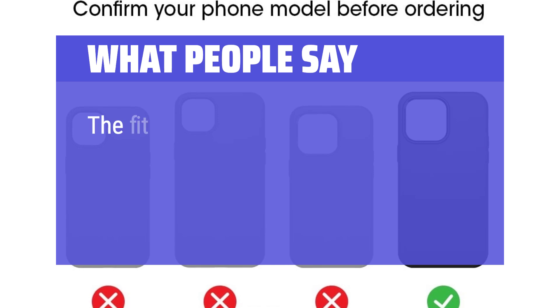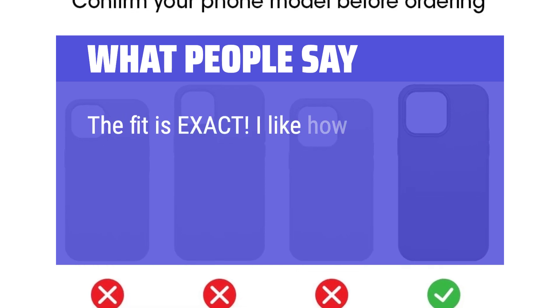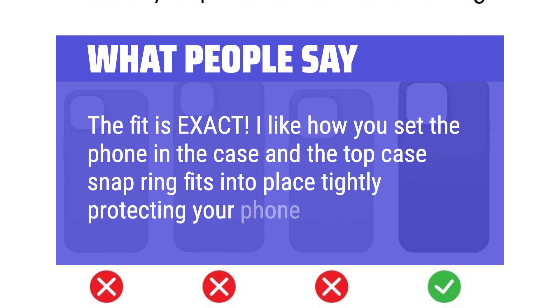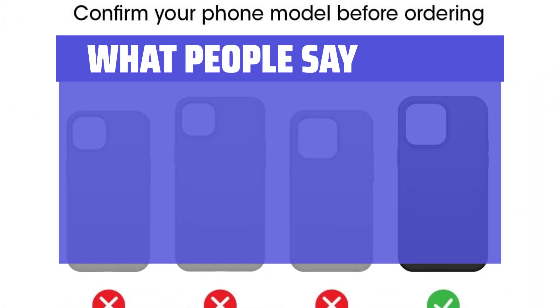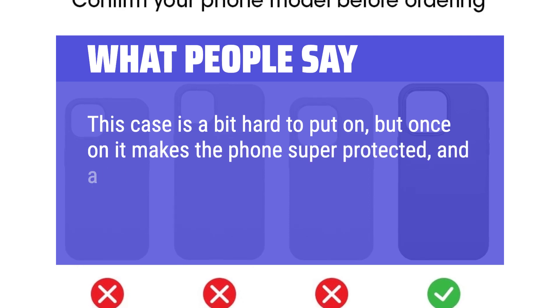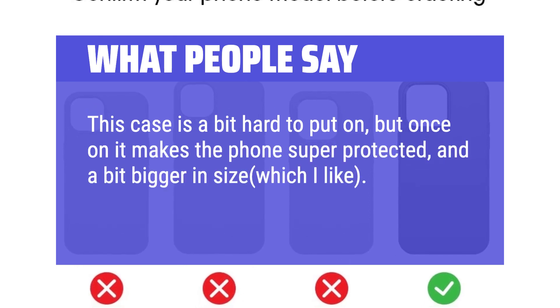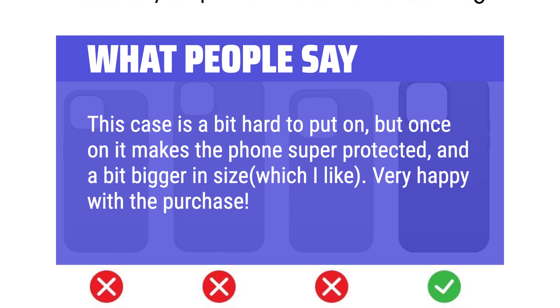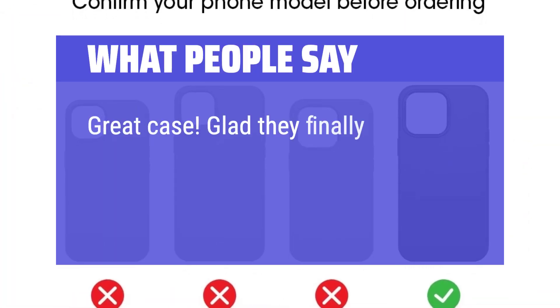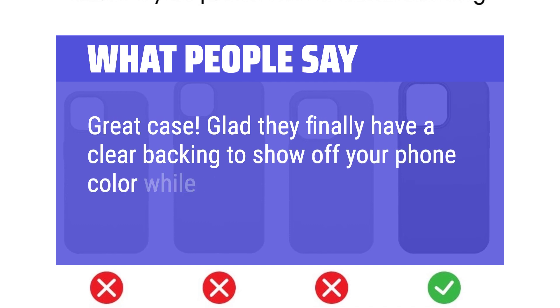What people say: The fit is exact. I like how you set the phone in the case and the top case snap ring fits into place tightly, protecting your phone. This case is a bit hard to put on, but once on it makes the phone super protected, and a bit bigger in size, which I like. Very happy with the purchase. Great case — glad they finally have a clear backing to show off your phone color while still protecting it.